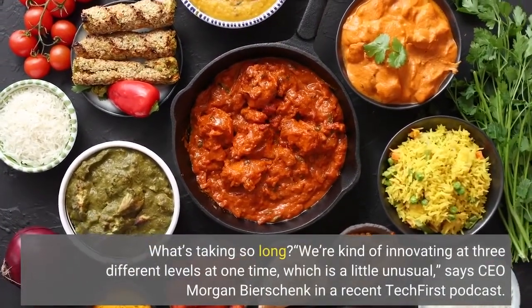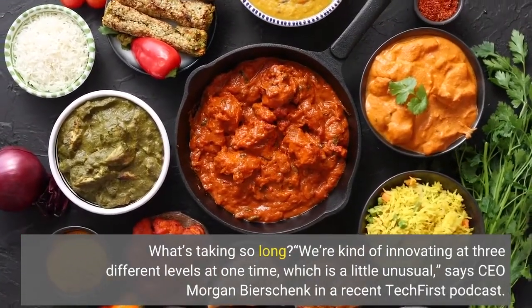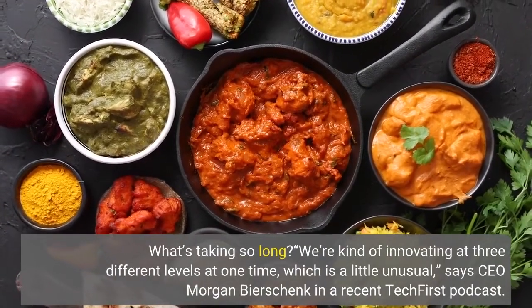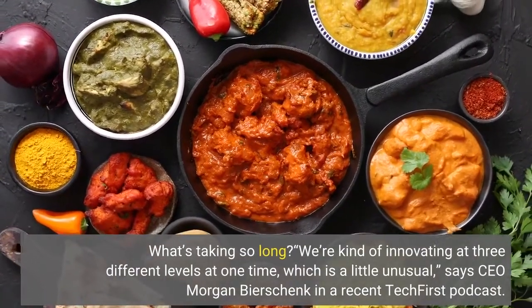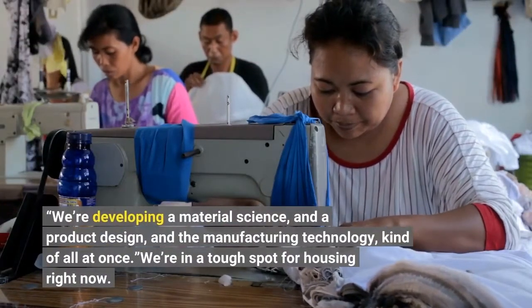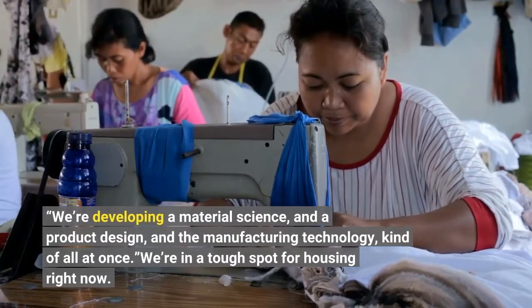What's taking so long? "We're kind of innovating at three different levels at one time, which is a little unusual," says CEO Morgan Bierschenk in a recent Tech First podcast. "We're developing a material science, and a product design, and the manufacturing technology, kind of all at once."